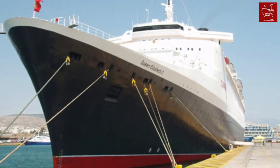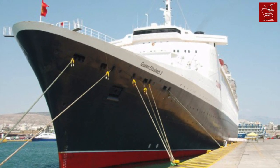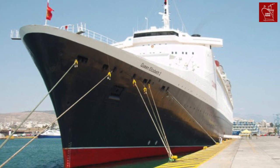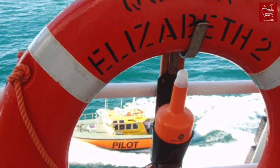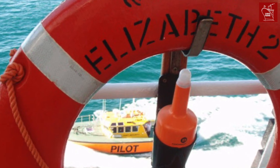In the 1970s, Cunard's world cruise presence was bolstered when their then flagship QE2 commenced regular world cruises. She was joined on the world cruise circuit by other Cunarders, including Sagerfjord and later Royal Viking Sun.